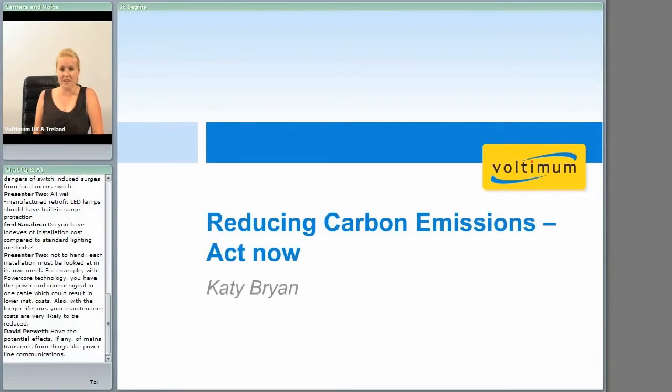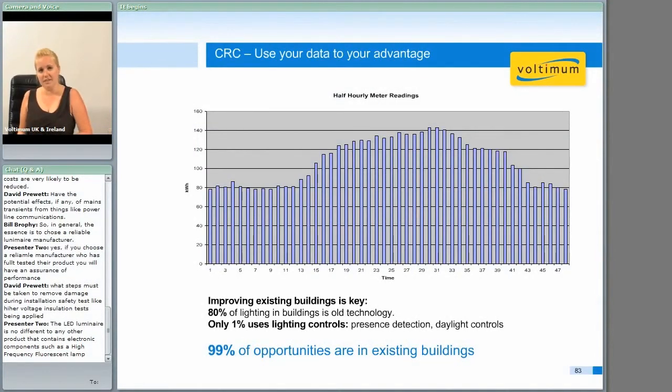My name's Katie Bryan and I'm the Sustainability Manager for Philips Lighting. My role at Philips is helping customers solve their issues in regards to carbon legislation and other sustainability initiatives that they'd like to include within their estate. One of the benefits of the CRC is that you're going to get lots of data that you should use to your advantage. You have to monitor through sub-metering and automatic meter readings as part of the CRC, and this will give you information on a half-hourly meter reading.